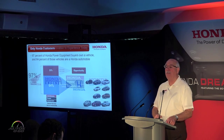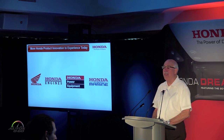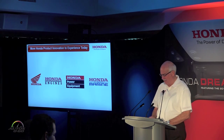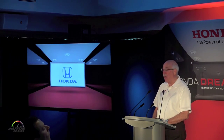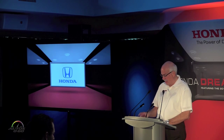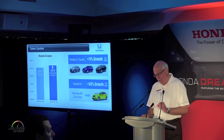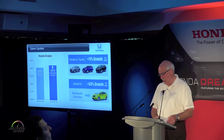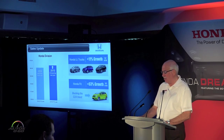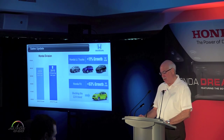Today we have representatives from both our power sports and power equipment divisions to talk about innovative products you can experience first-hand. But right now I want to focus on the Honda automobile brand. The Honda brand is having a great year — we're looking to top our best-ever sales from last year, with growth in 2015 highlighted by the success of the CRV and Pilot on the light truck side and the Fit on the car side.